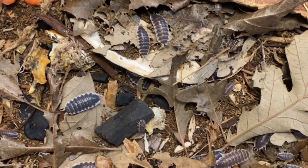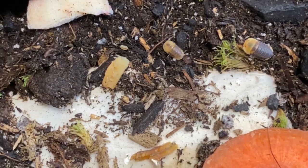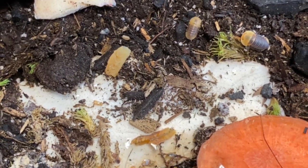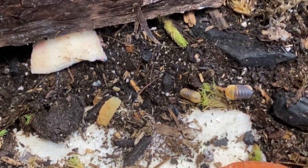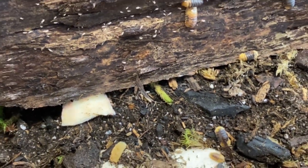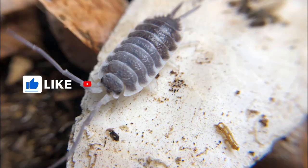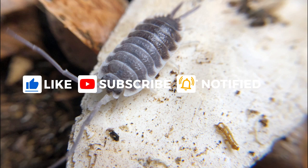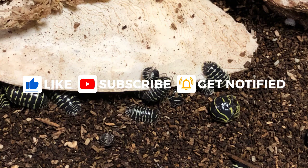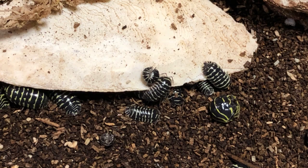I hope this video has been helpful to you, my friends, and at the very least has given you a better understanding as to why calcium plays such a critical role in all of poddom. Thank you kindly for watching. Please like, comment, and share. And if you wish to support me further, please consider becoming a member of the channel. Till next time, take care.